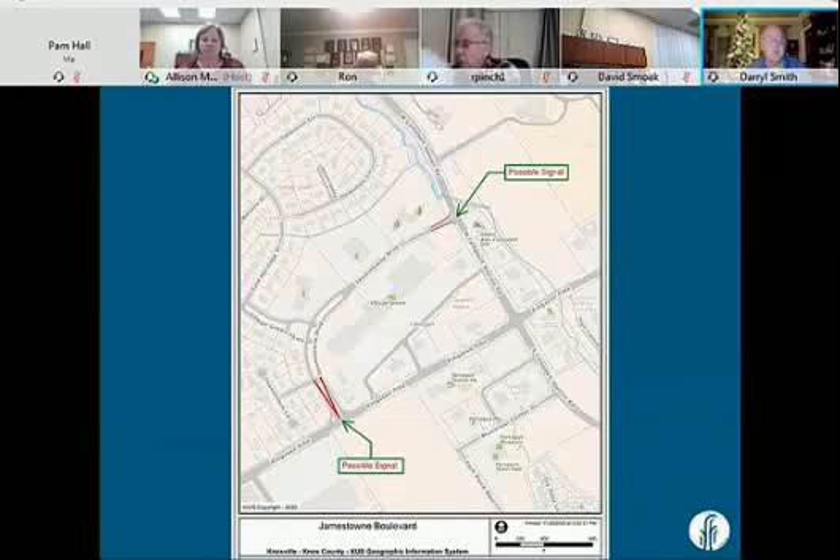I can see likely a signal at each end of Jamestown Boulevard — one on Kingston Pike and one at Campbell Station Road — with some realignment of the lanes. This traffic study will determine first, is it feasible? Is it something that's going to have a good effect? Basically, is it justified?